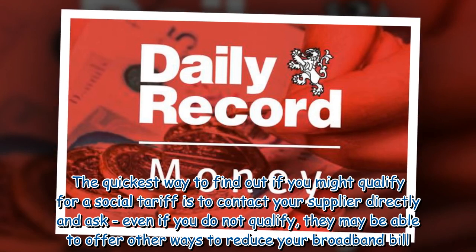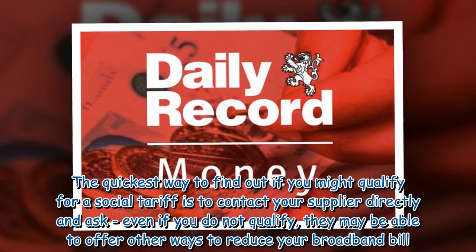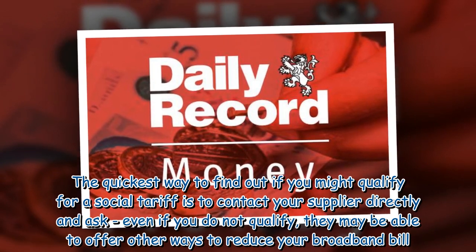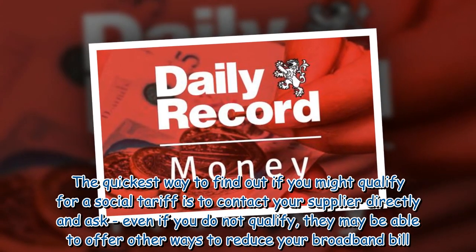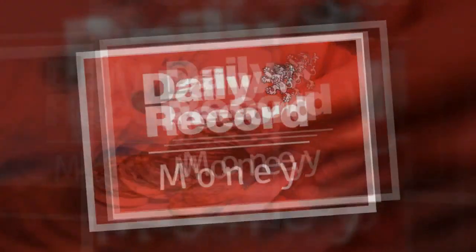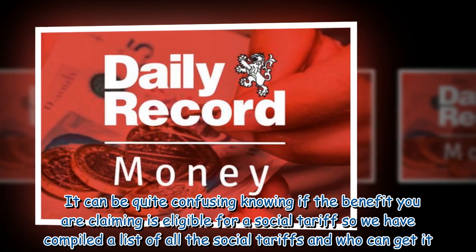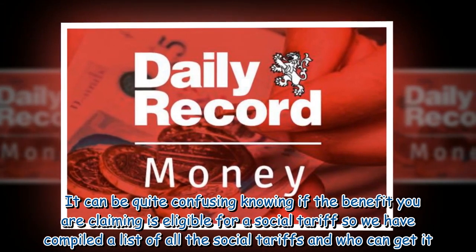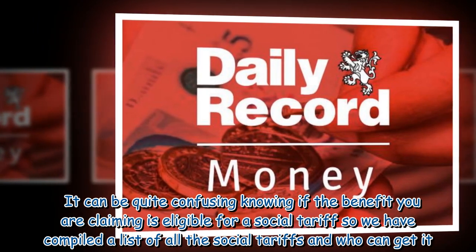The quickest way to find out if you might qualify for a social tariff is to contact your supplier directly and ask. Even if you do not qualify, they may be able to offer other ways to reduce your broadband bill. It can be quite confusing knowing if the benefit you are claiming is eligible for a social tariff, so we have compiled a list of all the social tariffs and who can get it.